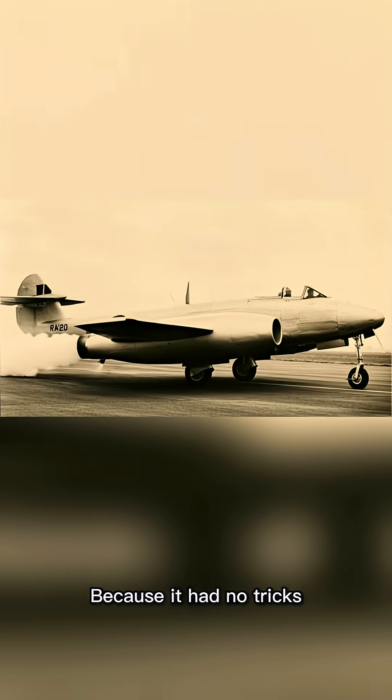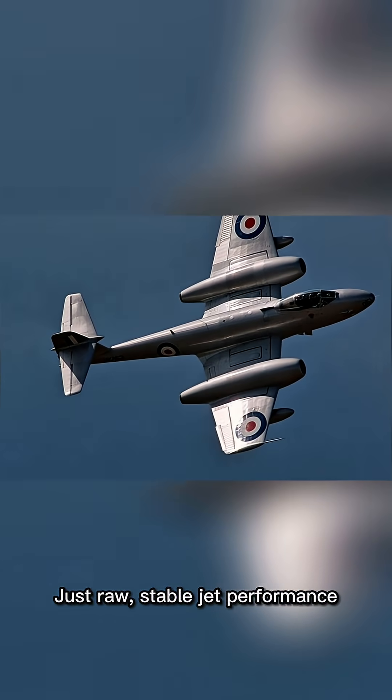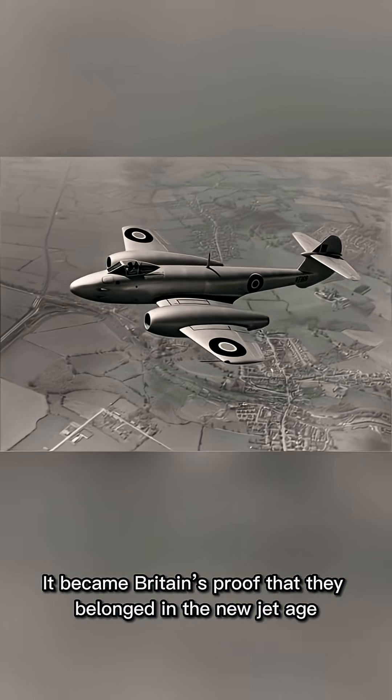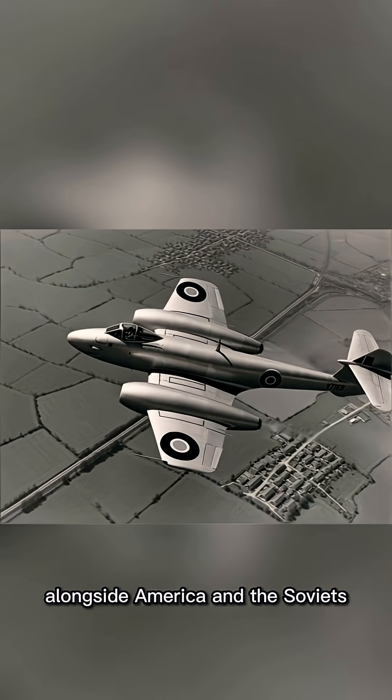Pilots loved it because it had no tricks, no vicious surprises, and no dramatic quirks — just raw, stable jet performance. It became Britain's proof that they belonged in the new jet age, alongside America and the Soviets.